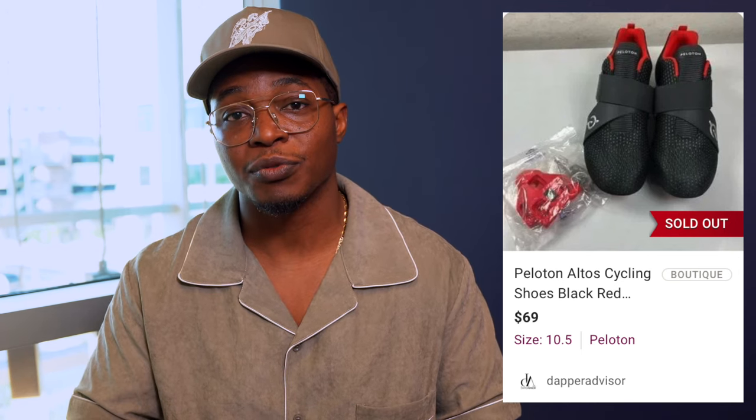Peloton shoes sell pretty well for me. This is more of a newer style that has come out. I've sold a ton of Peloton shoes in the past, sometimes between 40 and 50 bucks, but this one — since it's a newer model and was actually brand new — sold for $69, so definitely keep that in mind.